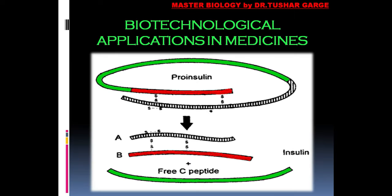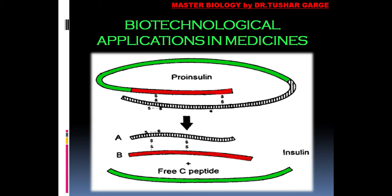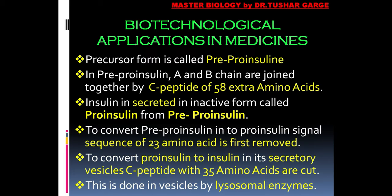This is a diagram of insulin. Insulin actually exists in three forms: pre-pro-insulin, pro-insulin, and insulin — we will discuss each one. The precursor form of insulin is known as pre-pro-insulin. In pre-pro-insulin, the alpha and beta chains are joined together by a C-peptide. This C-peptide contains 58 extra amino acids. You can see the green color C-peptide in the diagram, joining the A and B chains of the insulin molecule.